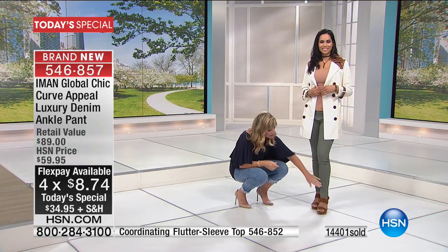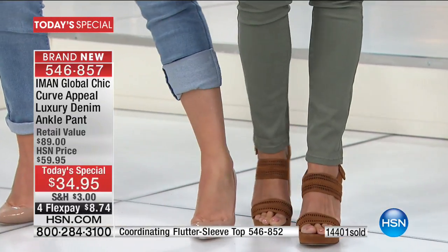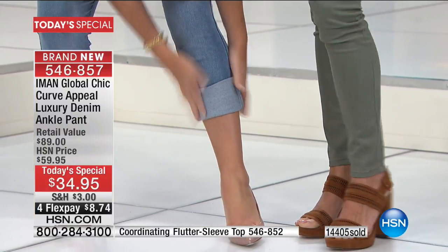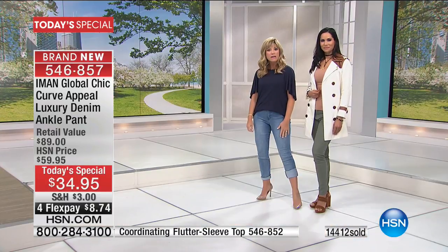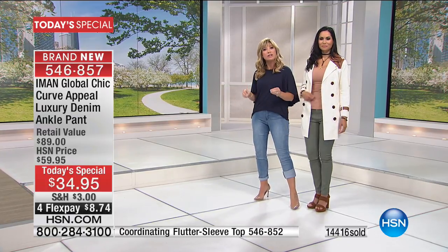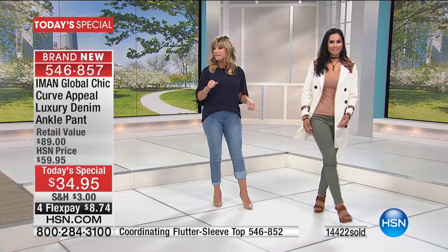Look how Mary has this just straight-legged — all the different looks. Straight-legged or look how cuffed I have mine. Notice, no bulk. I didn't even do it really neatly, but look at the way that gives you a nice straight-legged silhouette. It's the same denim, the same jean — it's the new technology that Iman put inside of this. That's the gorgeous olive color in three inseams.